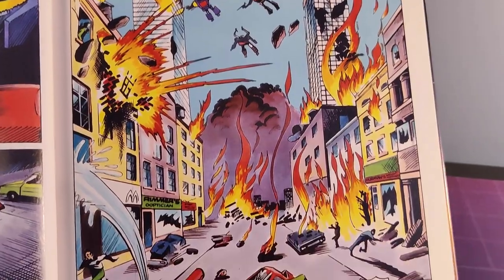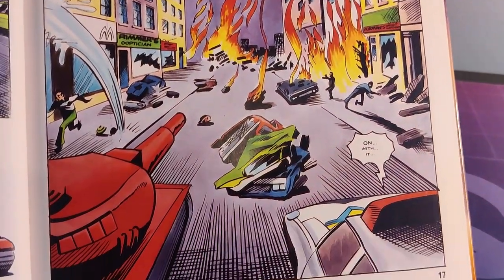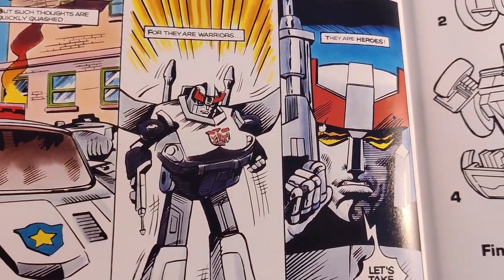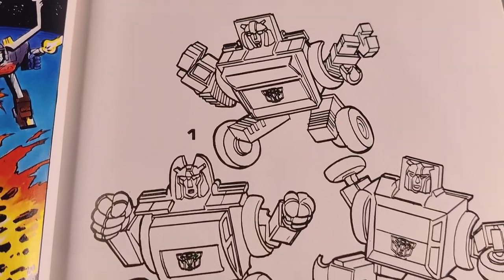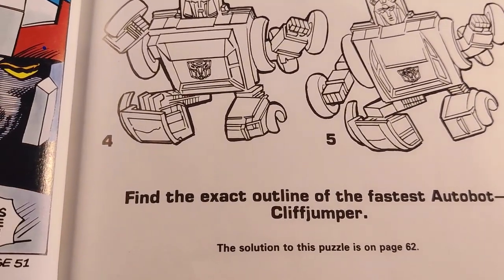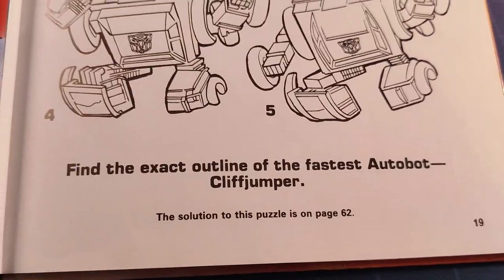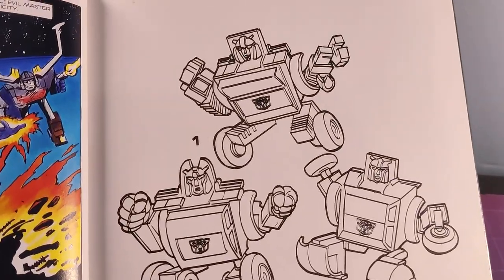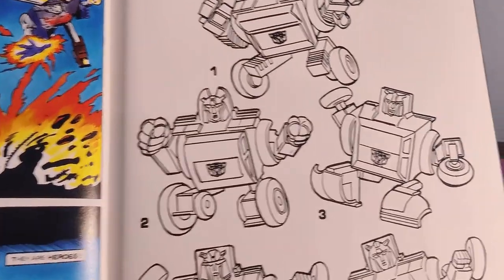Back to the comic, and those Insecticons — will they ever learn? A lovely splash page of some downtown destruction before Prowl absolutely loses his shit. Even now this puzzle confuses me: "Find the exact outline of the fastest Autobot, Cliffjumper." Is that a fact? Find the exact outline — the outline around him? Or am I supposed to find the most on-model one?